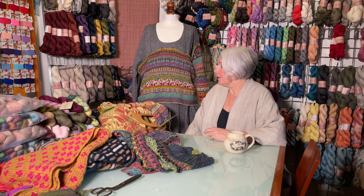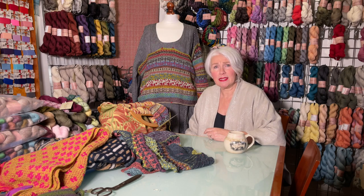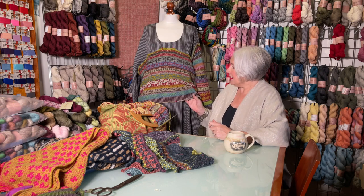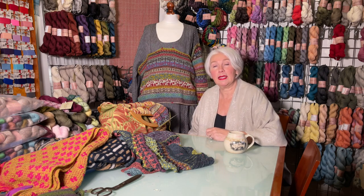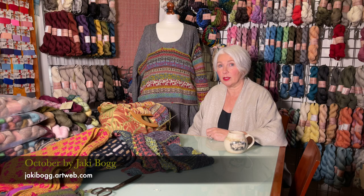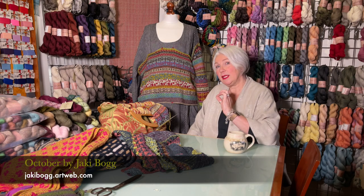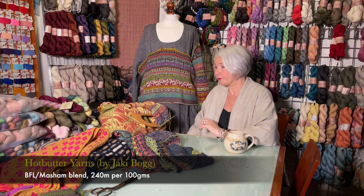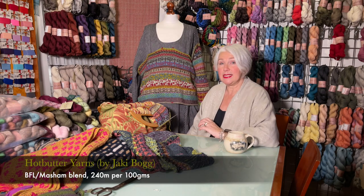I don't remember whether I showed the beginning of this last time or whether I just told you that I was going to start knitting this, but this is the October Jumper by Jackie Bogg. Jackie hand dyes her own yarns under the name Hot Butter Yarns. It is a relatively fine DK yarn. I'll put the yardage at the bottom of the screen as well as Jackie's details.